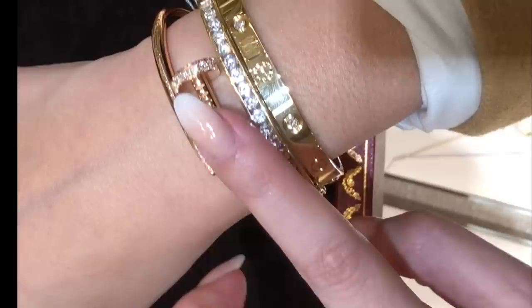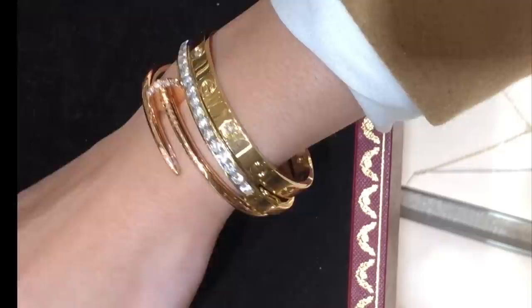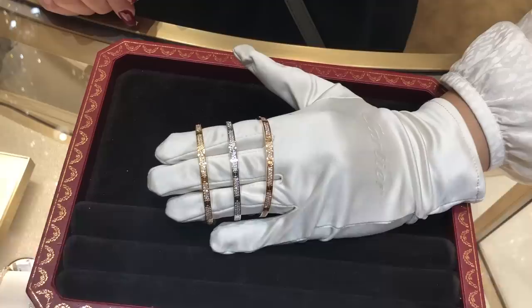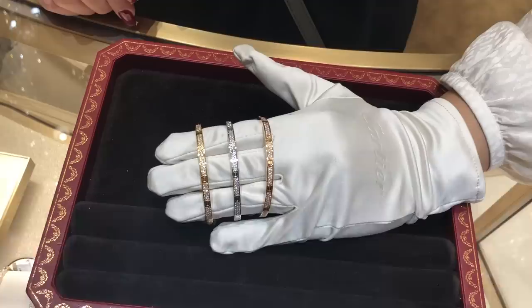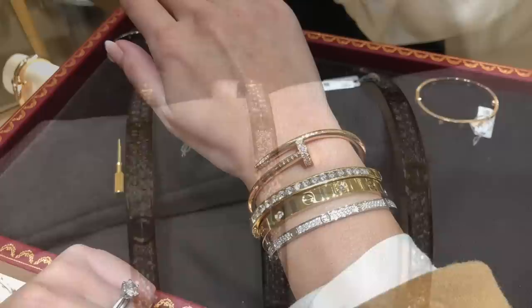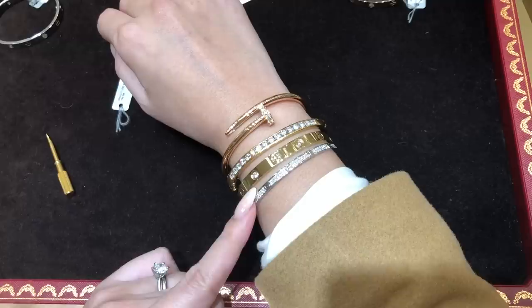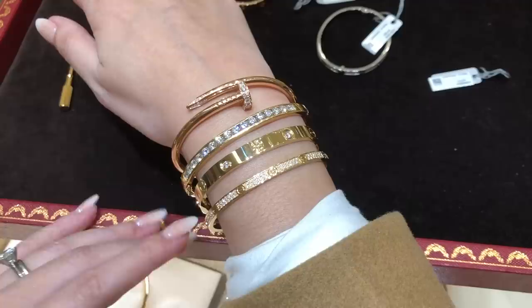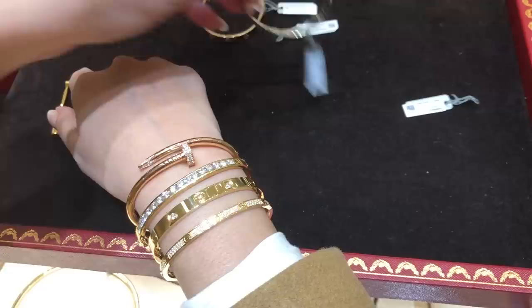So guys, this is the Shots Include with the nail head with all diamonds - what do you guys think? It's in the pink gold. By the way, this is in size 15, which is the same size as the 16 in the Love, just for size reference. This is the thin pavé - oh my goodness, how pretty is that! Do you think it's too much with the white gold, yellow gold, and rose gold? And this is the yellow gold. For price, guys, this one is about $35,000 and this one is about $37,000.